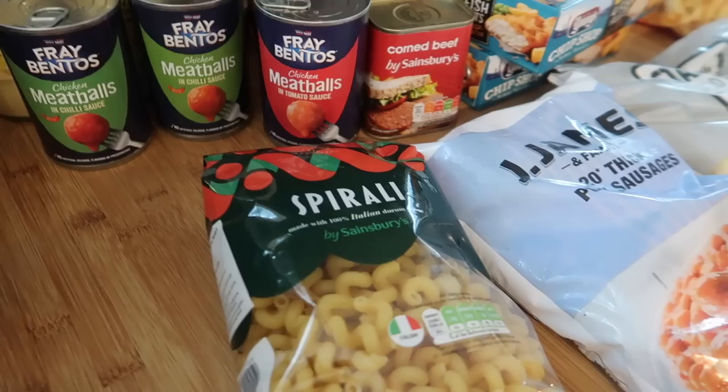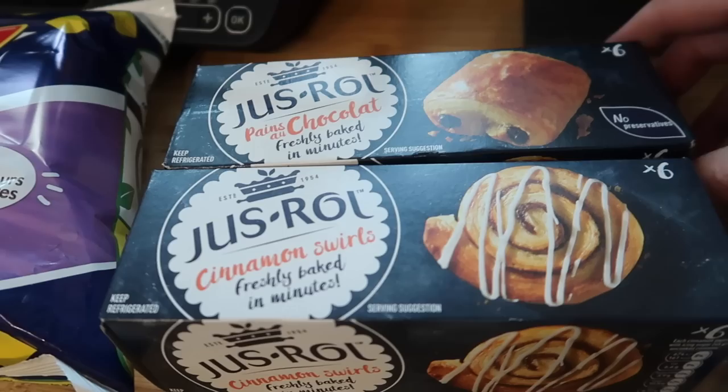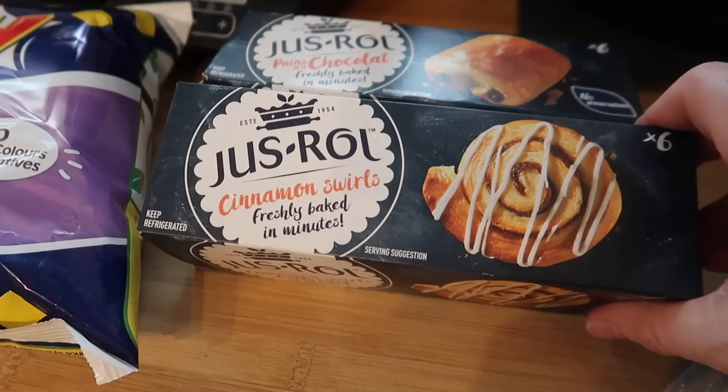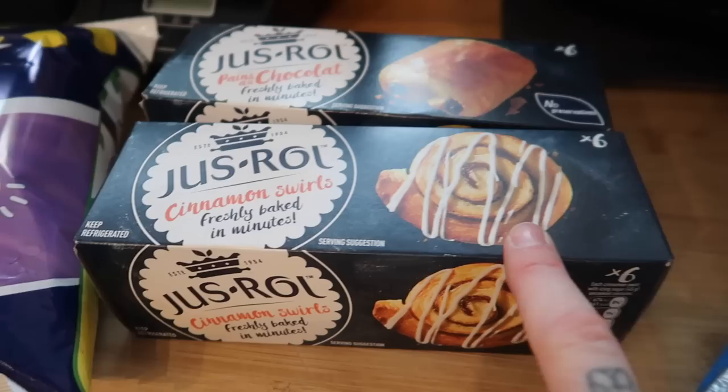Some spiral pasta for the salmon pasta, sesame bagels were a pound, some sliced white rolls for some burgers. As it is the Easter weekend I thought I would treat us and get some breakfast bits. So these are the Just Roll pain au chocolat and the cinnamon swirls - the ones that you bake from fresh and they make the house smell really nice. They taste really good and they're only £1.50 for six, so I got two packs.